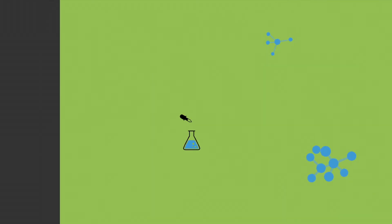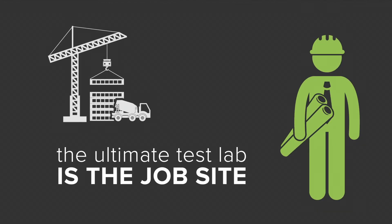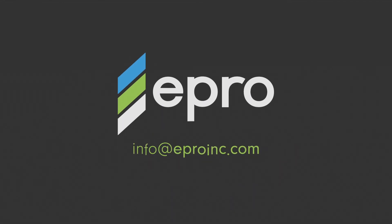While various test methods can help predict success, the ultimate measure of success is the job site. With close to 25 years of experience, ePro continues to evolve its systems to meet the growing demands of modern day construction. To learn more about ePro's systems, please contact us at info@eProInc.com or by calling 800-882-1896.